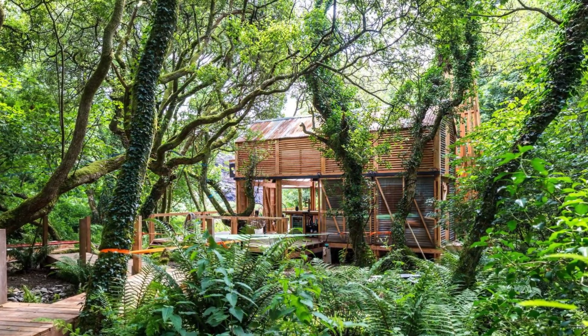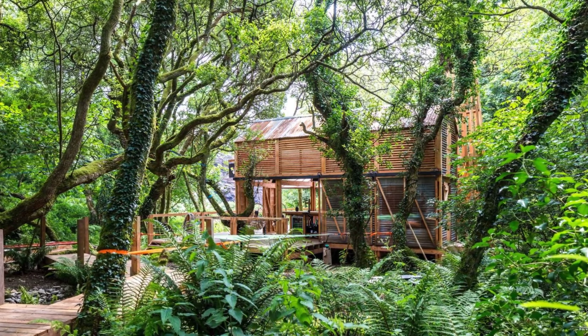There's plenty to enjoy, with breakfast packages available to order — a good way to start the day. At the end of the day, you might enjoy the on-site hot tub.